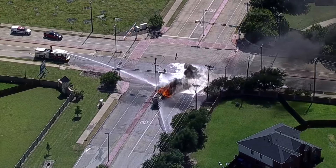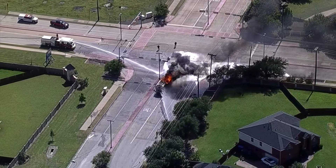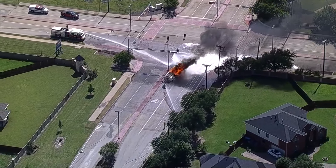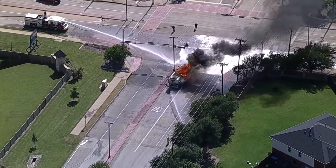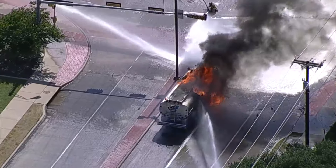We're told that truck is carrying 5,000 gallons of fuel. They've been working on this for at least the last 15 minutes trying to get it under control. That intersection is closed, and officials are asking for people who live nearby to evacuate their homes.